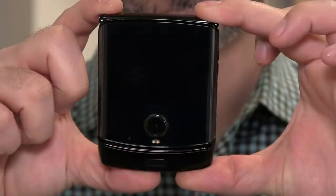When closed, the Razr is a fraction of the height of a full-size smartphone, fits perfectly in your hand or pocket.